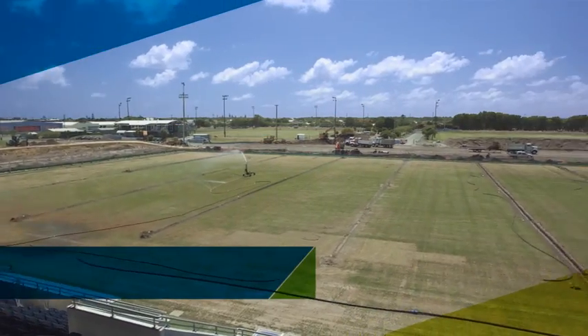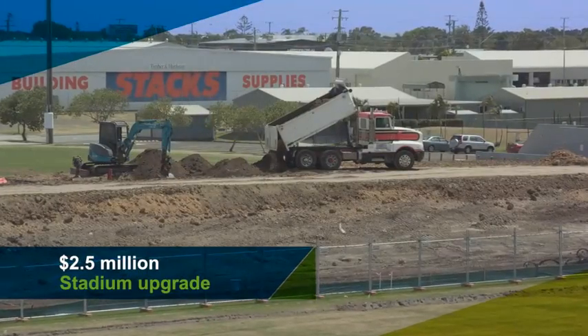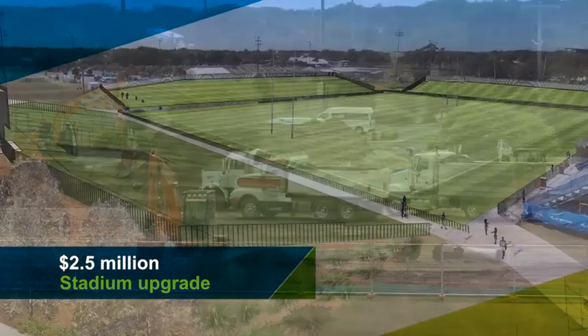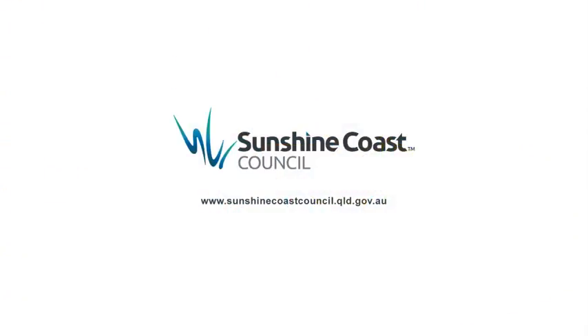Sunshine Coast Stadium, our region's premier outdoor sports and events facility, will have its capacity boosted to around 10,000 people, thanks to a $2.5 million project to be completed next year. The upgrade includes new family-friendly turf hills and a 36-square-metre LED scoreboard replay screen. Visit the Council's website for more details.